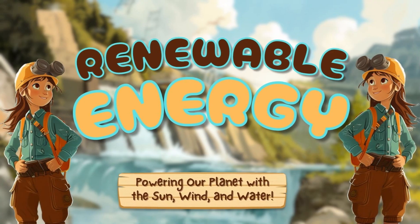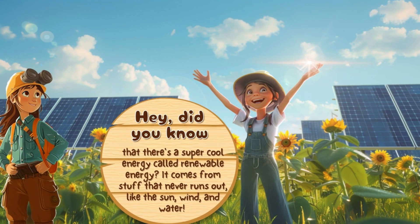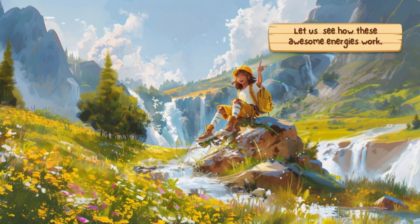The renewable energy powering our planet is the sun, wind, and water. Hey, did you know that there's a super cool energy called renewable energy? It comes from stuff that never runs out, like the sun, wind, and water. Let us see how these awesome energies work.